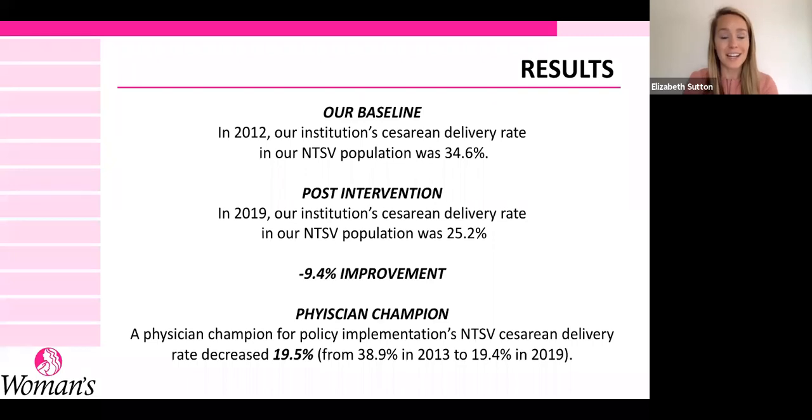I'm excited to show that post-intervention in 2019, our institution's C-section delivery rate in NTSV patients was 25.2% — only a few tenths of a decimal off from the Healthy People 2020 metric, which is really amazing. That's a reduction of minus 9.4%. Our physician champion, a strong advocate for the policy implementation, saw their NTSV C-section rate decrease from 38.9% to 19.4%.